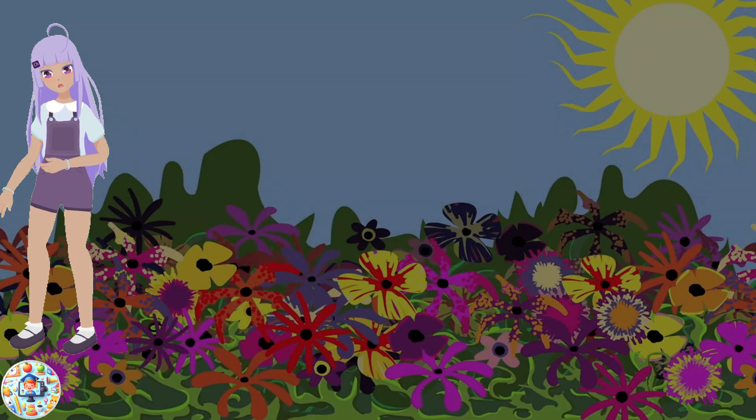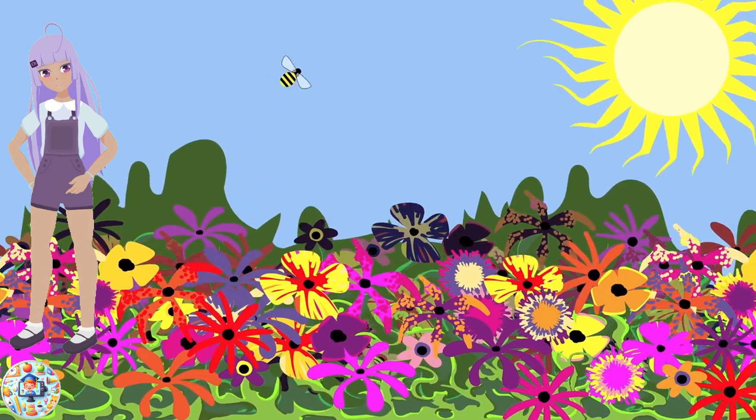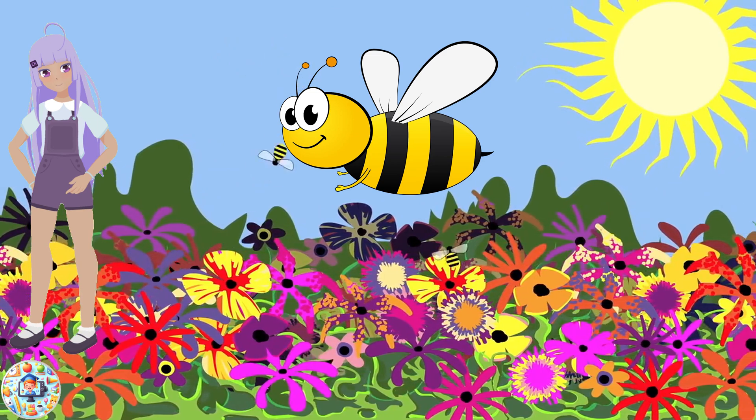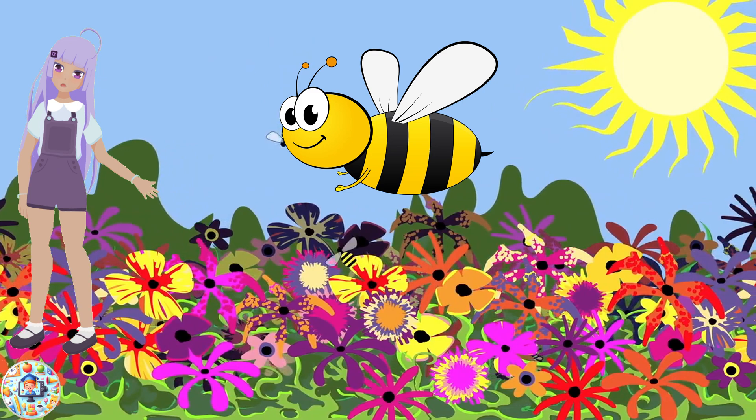Bee! Bees are known for their role in pollination and honey production. They have two pairs of wings and are covered with hair that helps them collect pollen. Bees are social insects that live in colonies and work together to build their hives.